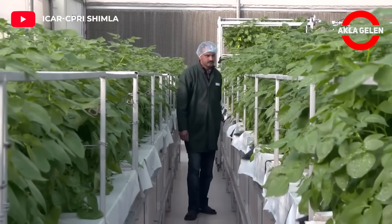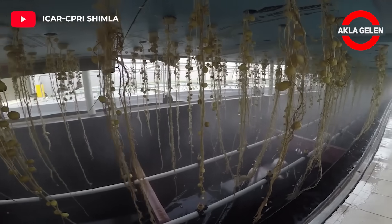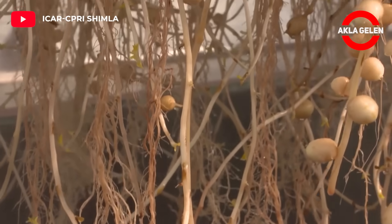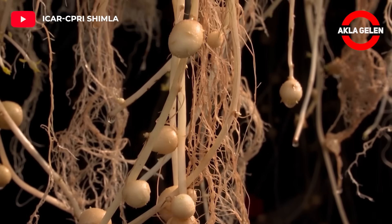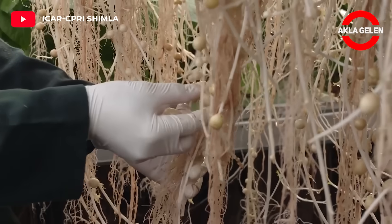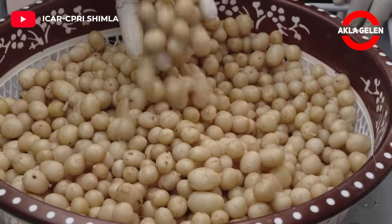Aeroponic potato production is said to be much more advantageous in some ways compared to classical methods. Also, this potato can become very popular because it can be produced every day of the year.